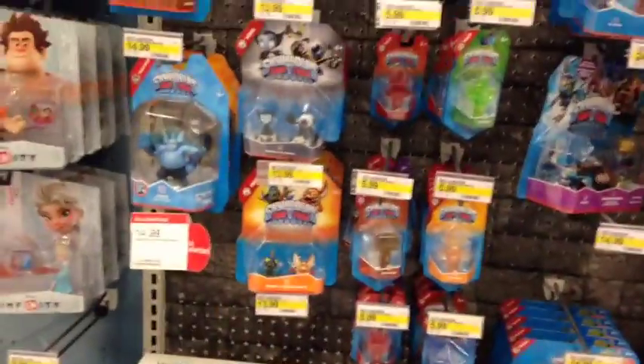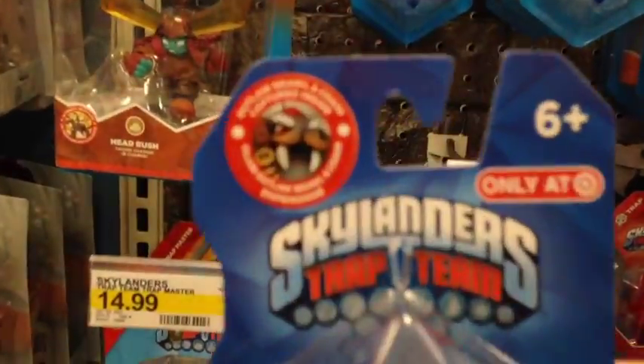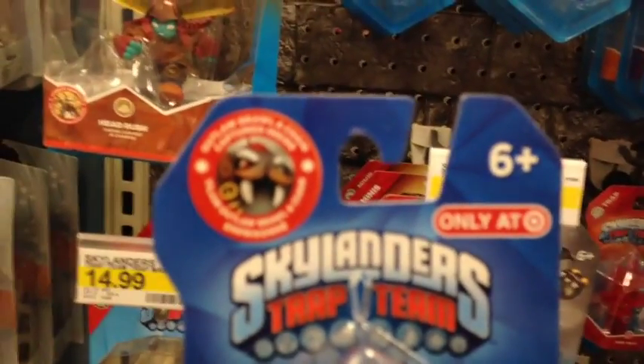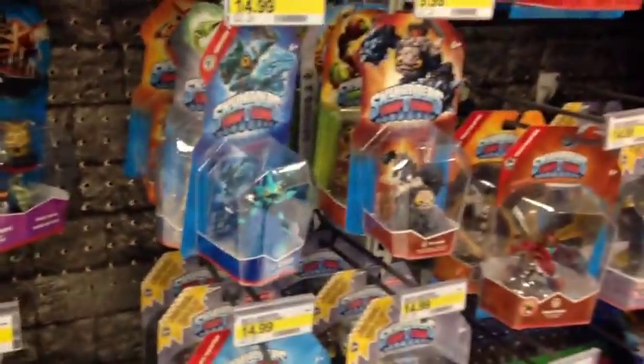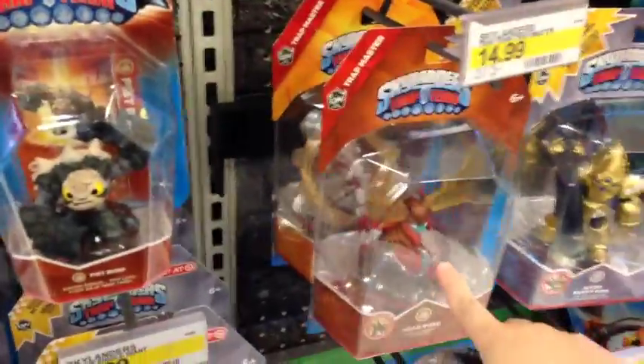Okay, and here's the Skylanders section. And look — I finally found it! The trap that has the Target exclusive Outlaw Brawl and Chain inside. So that's cool; they finally have it. But other than that, I don't see any new Skylanders, which bums me out. I want new ones already. I still don't have a couple of the core Skylanders for Trap Team, and I don't have Head Rush yet, but I'm not sure which ones I'm going to get.